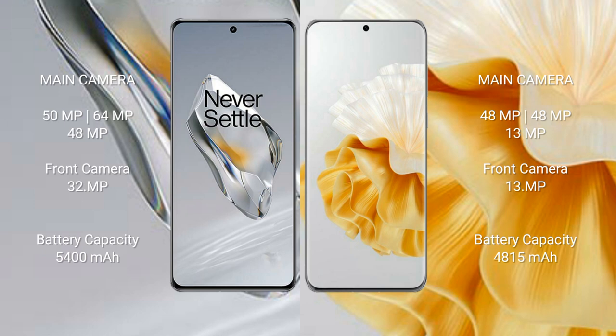OnePlus 12 has a 5400mAh battery with 100W fast charging support. Huawei P60 Pro has a 4815mAh battery with 88W fast charging support.